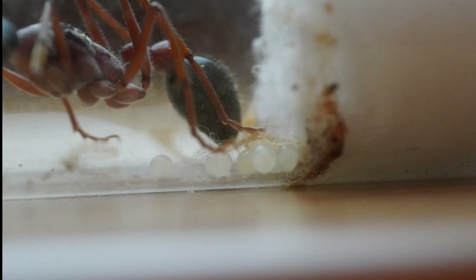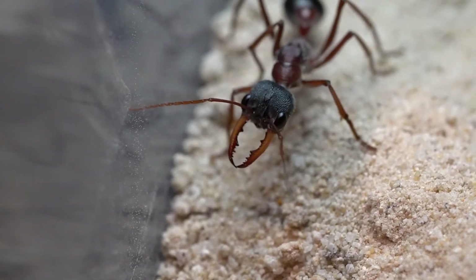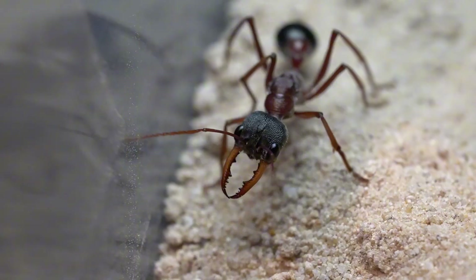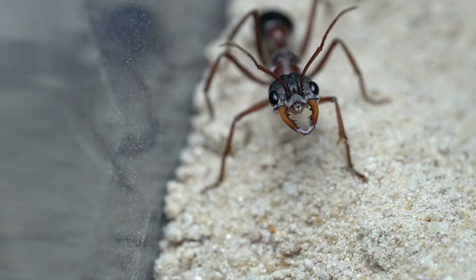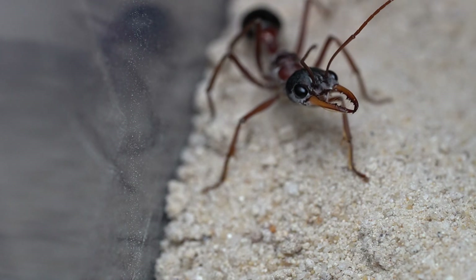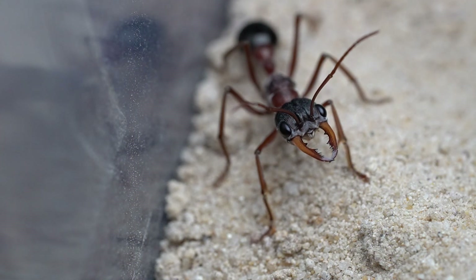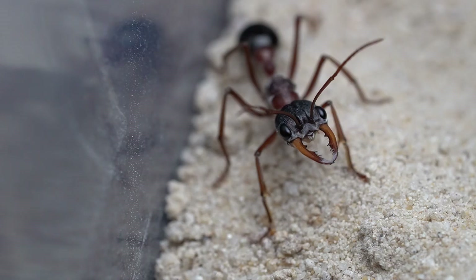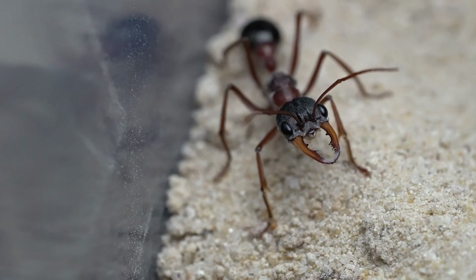Our queen is currently caring for a small batch of eggs, which is very promising. She is also a very healthy queen, being able to climb confidently. She doesn't forage very frequently, only occasionally emerging to feed. She is also quite shy, never foraging when we are near. This shy nature will change soon, however, as when her larvae hatch, her personality will switch, becoming bold and hyper aggressive.